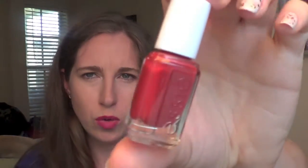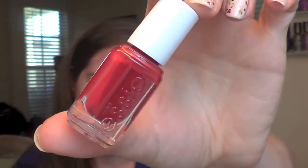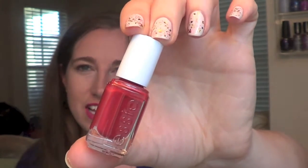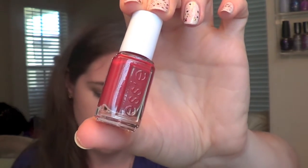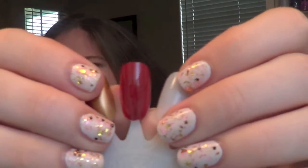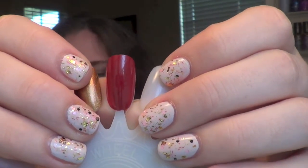The next is a burnt orange red to me. This one is called With the Band, and as you can tell all of these have kind of a rock and roll theme going on for fall. This one again is a good formula, it goes on in one coat. I have a lot of reds so it's probably not unique to your collection, but it is a pretty fall red. I love the orangey reds — I think those are really good for fall time.